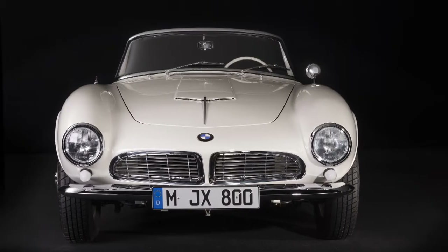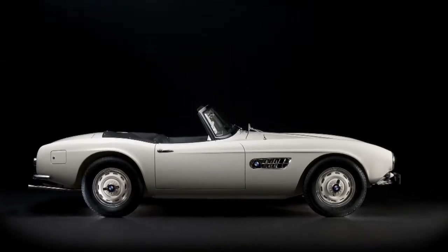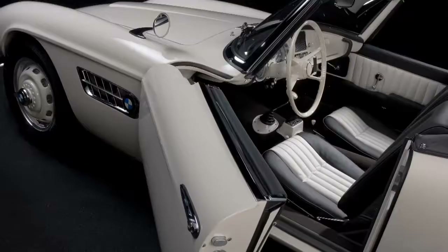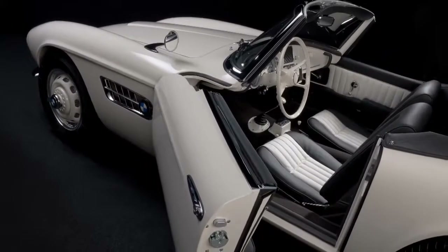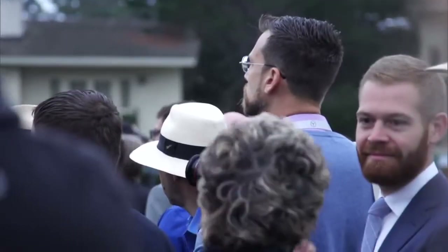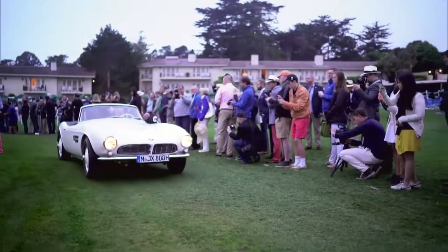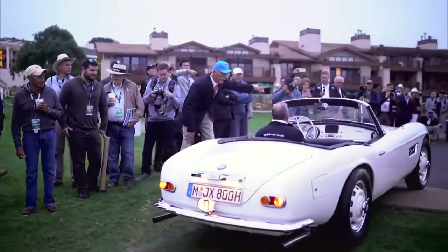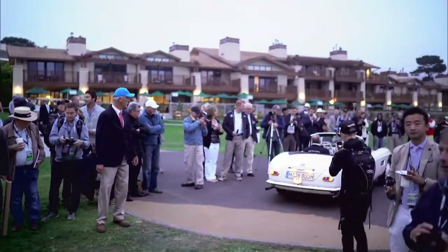Castor, the collector, never saw his 507 in its restored state. He died shortly after handing it over to BMW Group Classic. But at least the second of his wishes came true — people from all over the world can now see the painstakingly restored BMW 507 in its full glory.